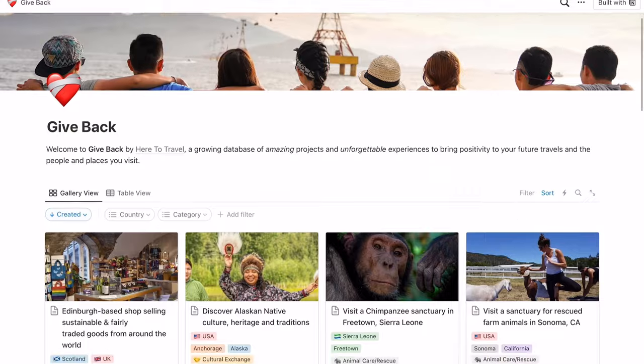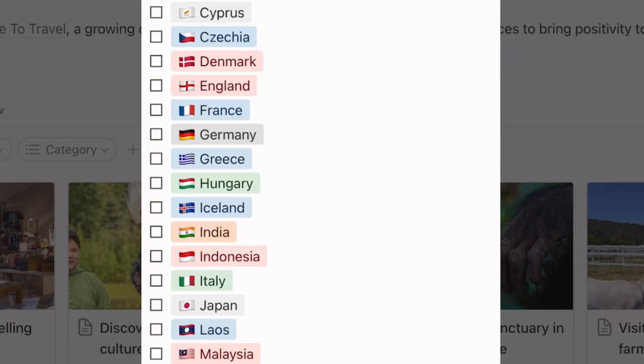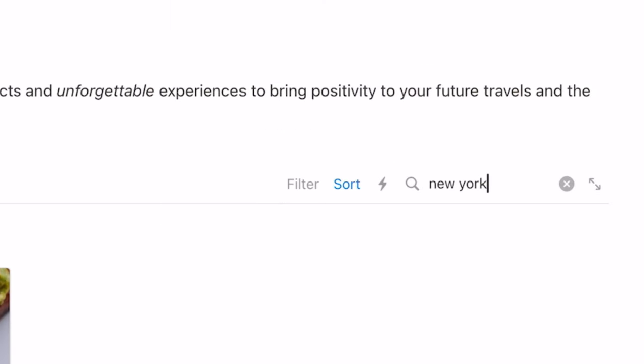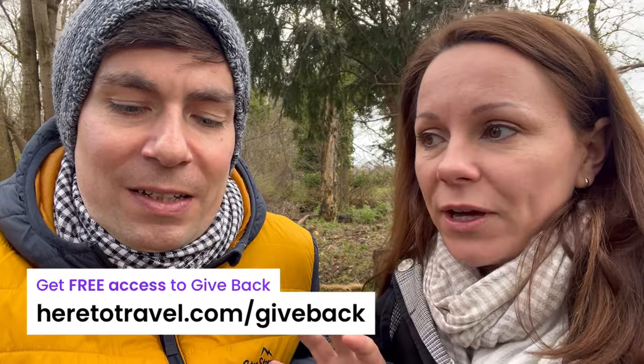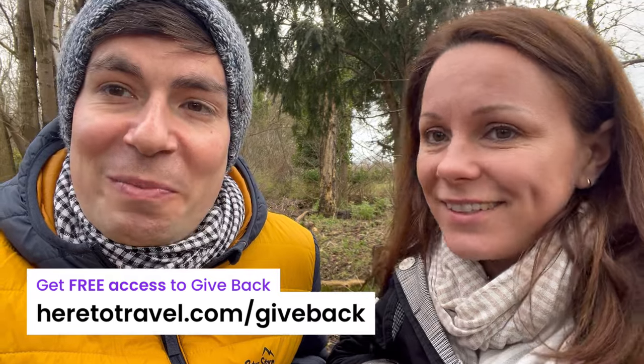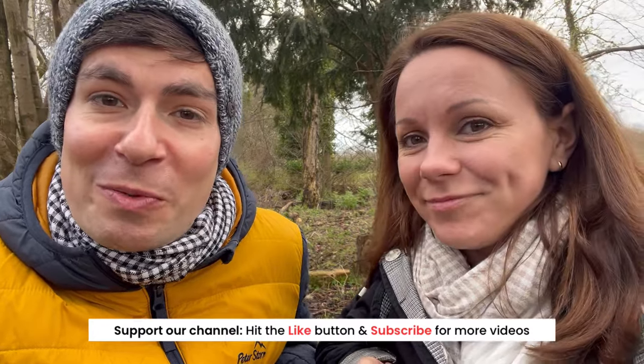There are many more options and we've made it convenient for you so you don't have to do all the research. We've got Giveback — it's a free tool you can access on our website. You can find out more about it in this video and also in the link in the caption below. See what fun things you can do so you can give back on your travels, but also locally — it's good to be a tourist in your own city as well. It's completely free: heretotravel.com/giveback. But for now, from Glasgow, thank you so much for watching and we'll see you on our next trip. Bye!